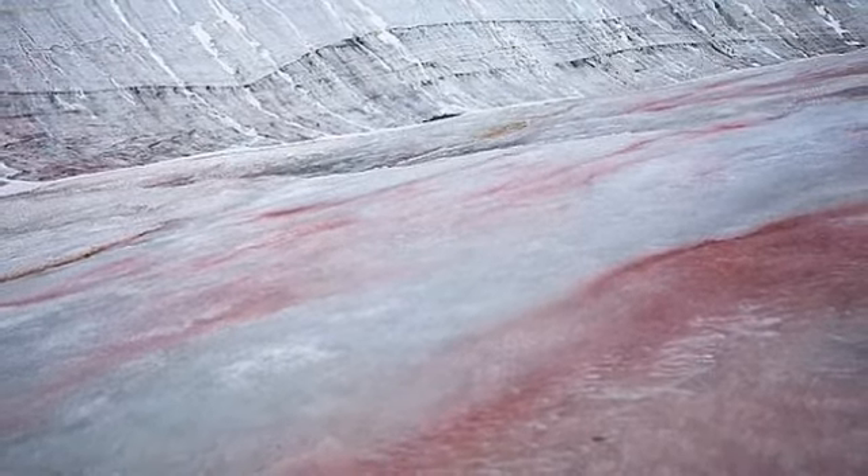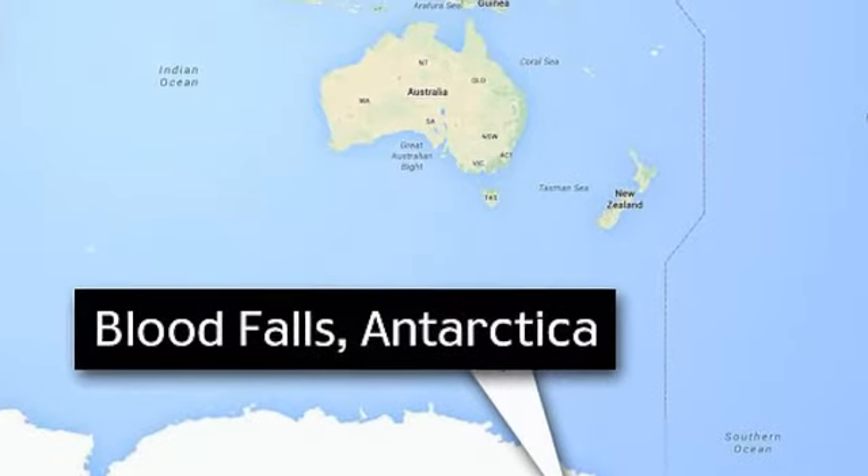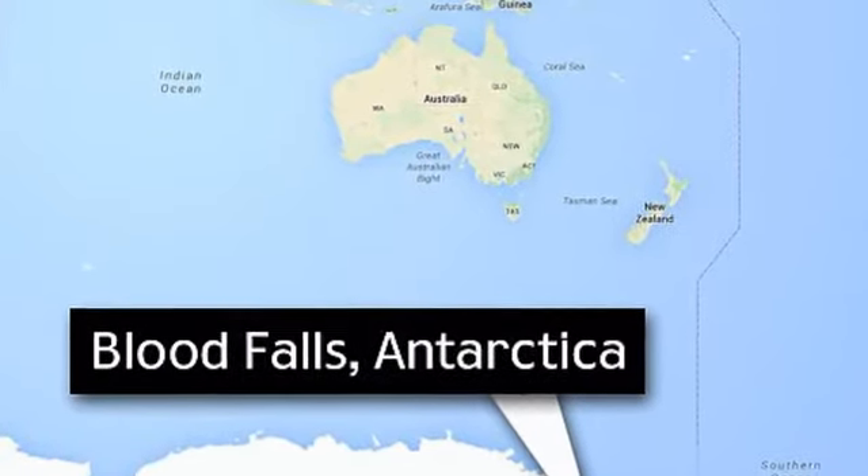Scientists recently sent a probe into the ice of Taylor Glacier to extract salty samples of water from the main vein that feeds the red-stained feature.